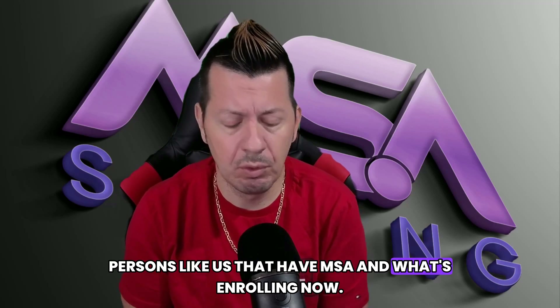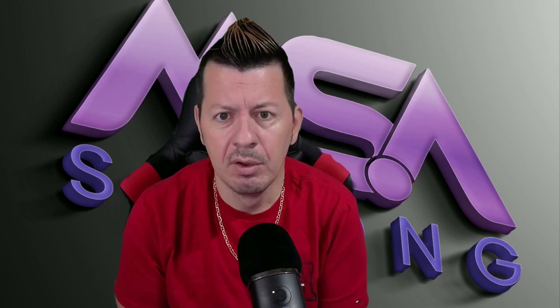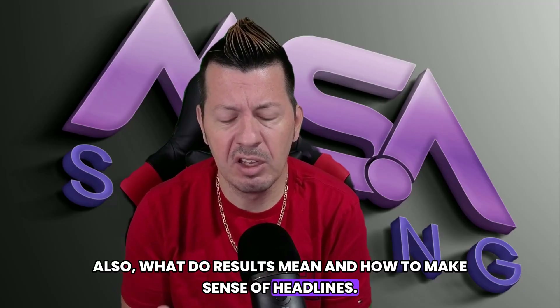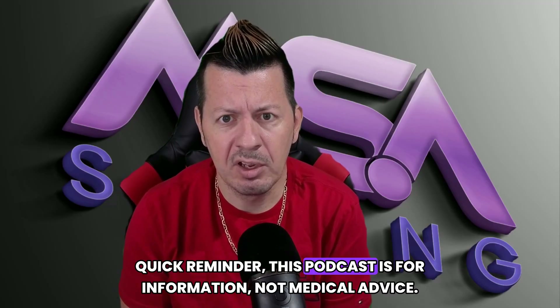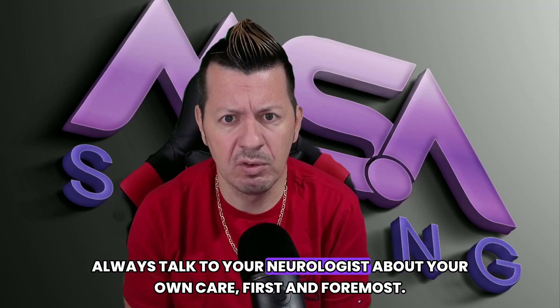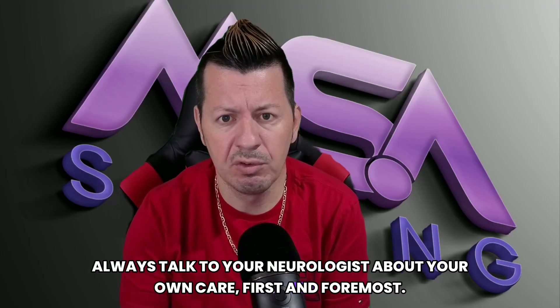We'll cover what's enrolling now, what those results mean, and how to make sense of headlines. Quick reminder: this podcast is for information, not medical advice — always ask your neurologist about your own care first and foremost.